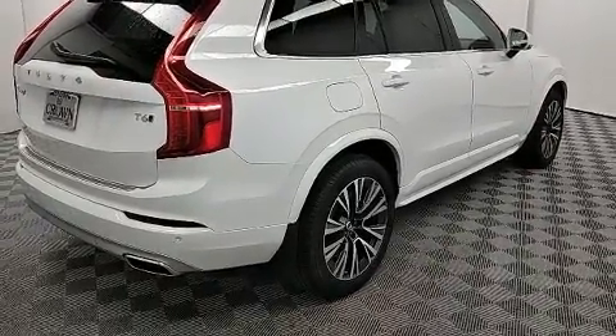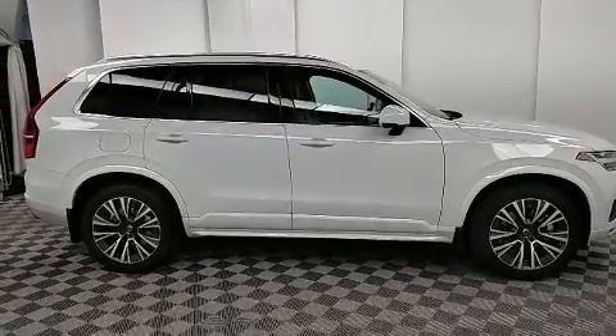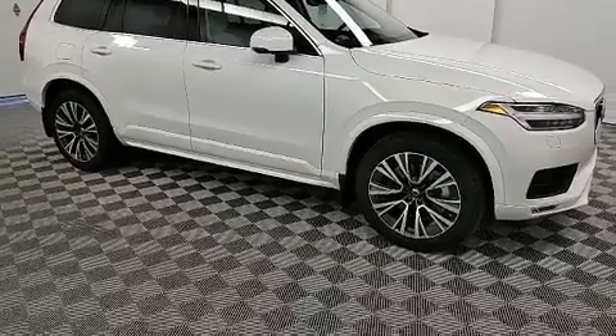Volvo prioritized fit and finish as evidenced by leather upholstery, a power seat, heated steering wheel, a power rear cargo door, blind spot sensor, and seat memory.